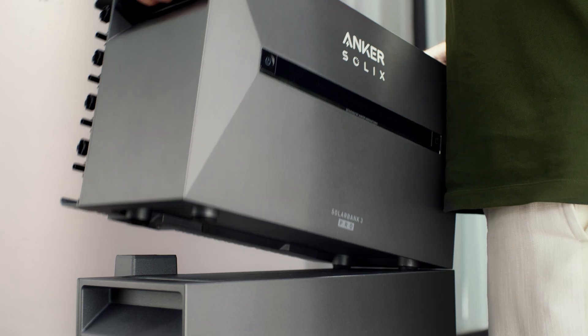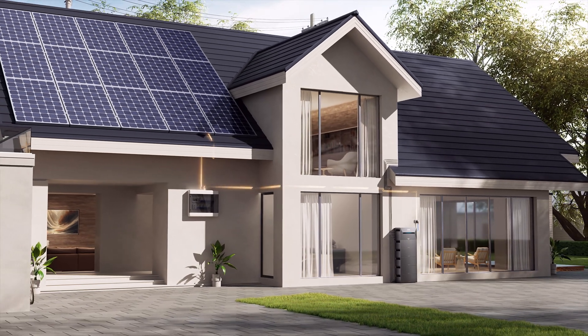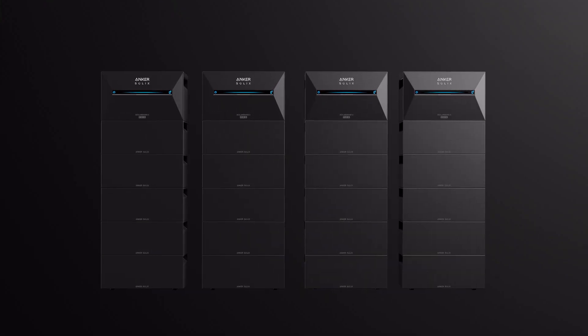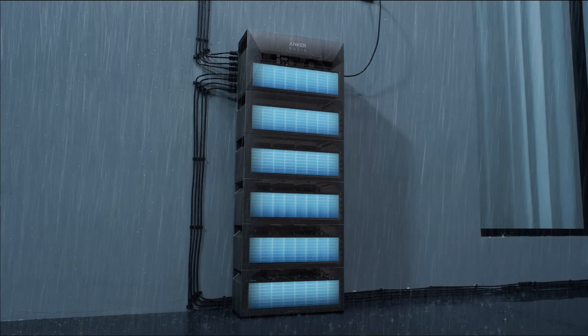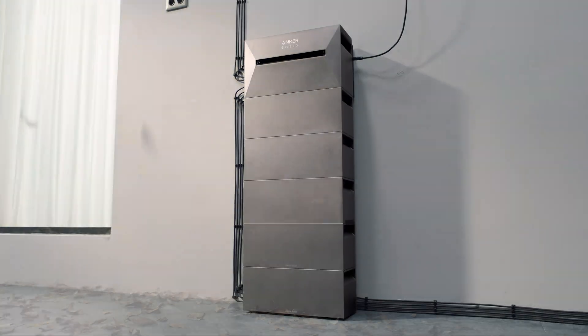Plug-in power design ensures easy installation and easy expansion — with your solar roof or with more systems. Infinipower also ensures you 15 years of continuous stability, wherever and whenever.